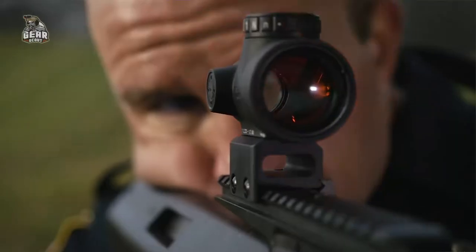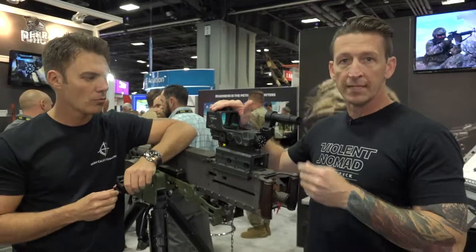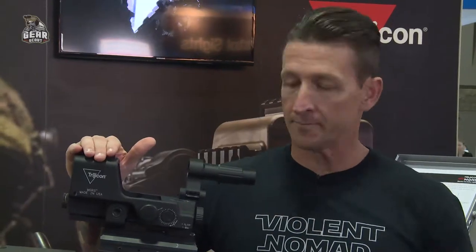You keep both eyes open, put the red dot on your target, and pull the trigger. It's a point of aim, point of impact sight, meaning the bullet goes exactly where the red dot is.